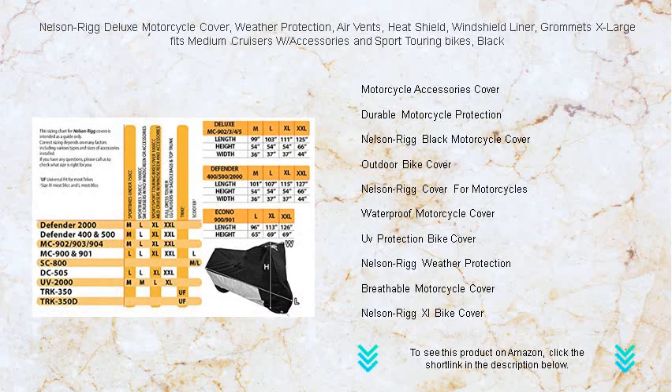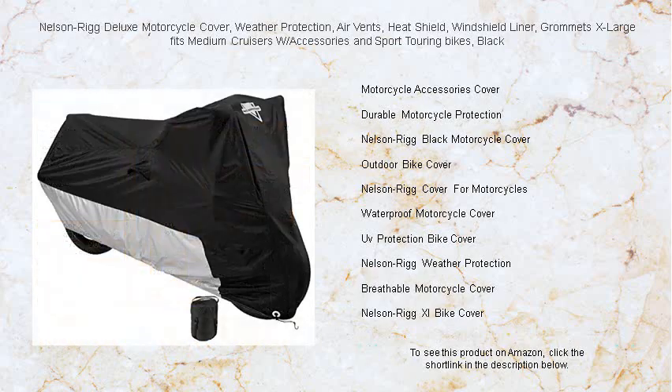Whether you're storing your ride or protecting it on a trip, trust Nelson Rig to keep your motorcycle in pristine condition against weather, dust, and debris. Don't just ride — ride with the peace of mind that the Nelson Rig Deluxe Motorcycle Cover brings.